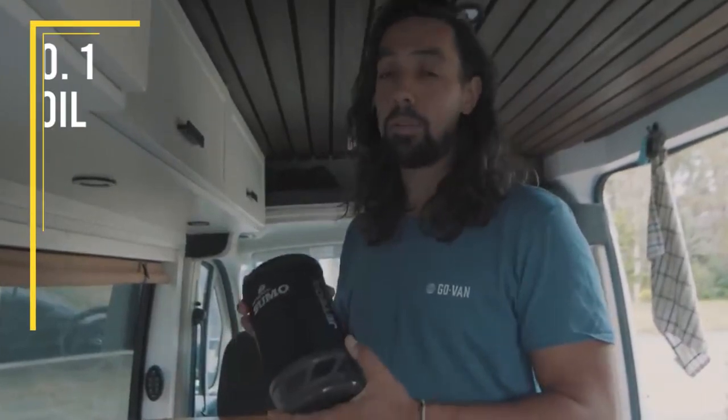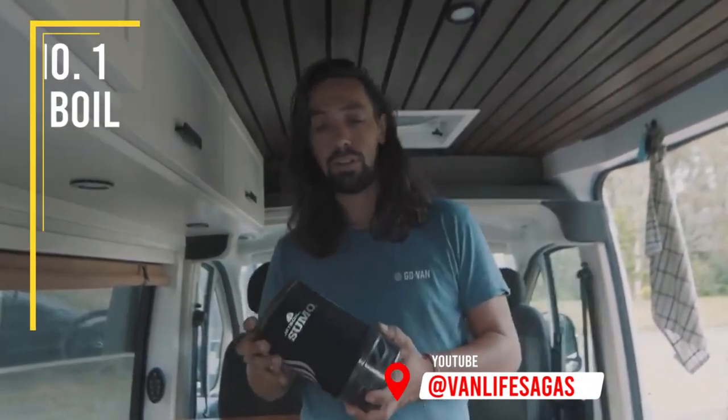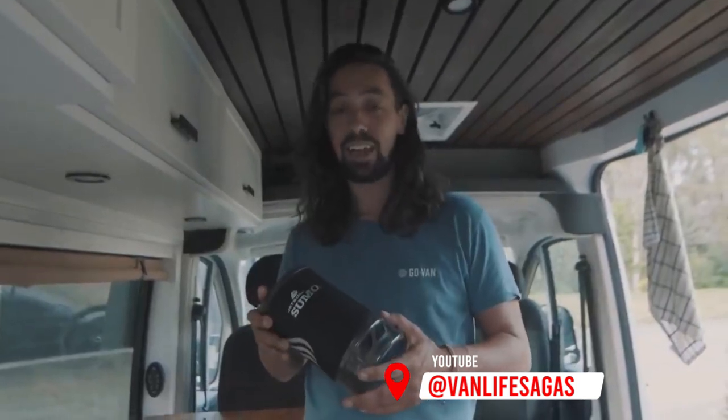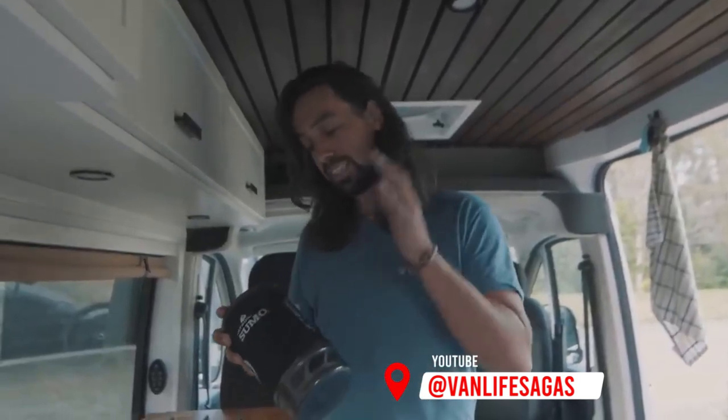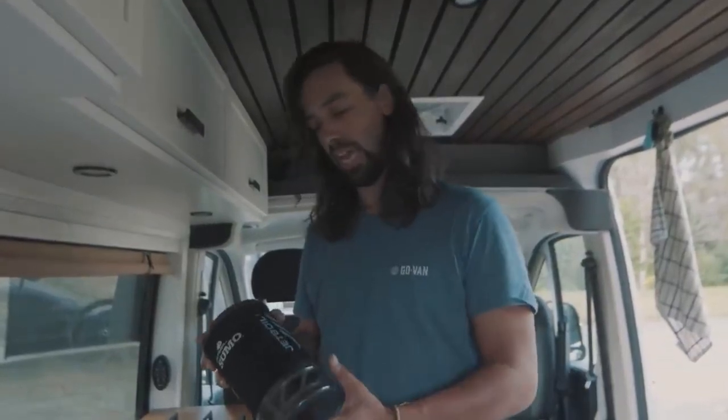The Jetboil. This is probably the most epic piece of equipment we have in the van. Jetboils are usually used by hikers that go on long hikes, but since it's so efficient and compact, we use it in the van every day.